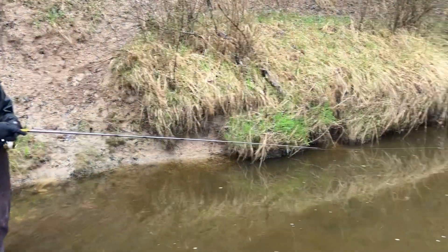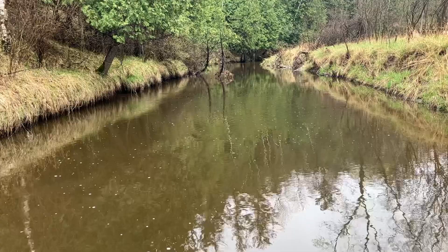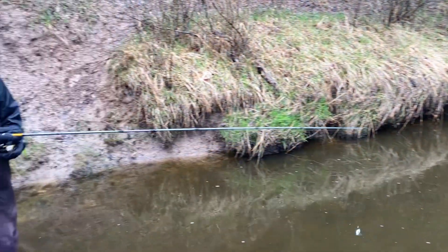We're at spot number two on the opener. It looks like someone has fished ahead of us, but we'll make do with what we got. See what happens.